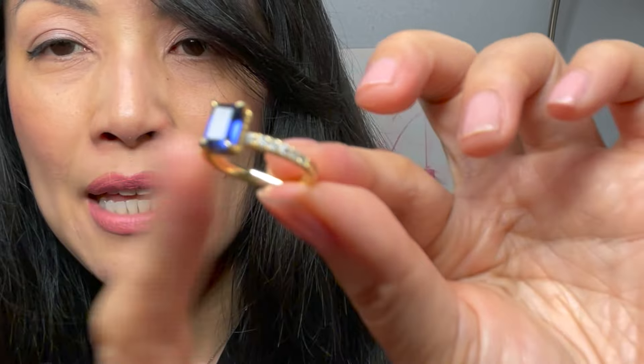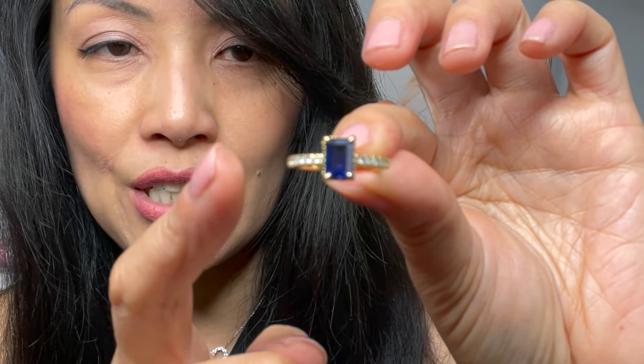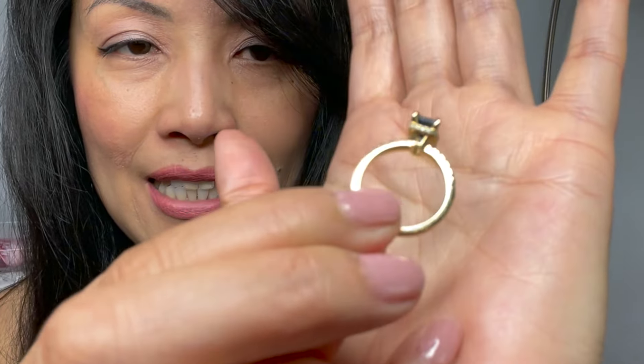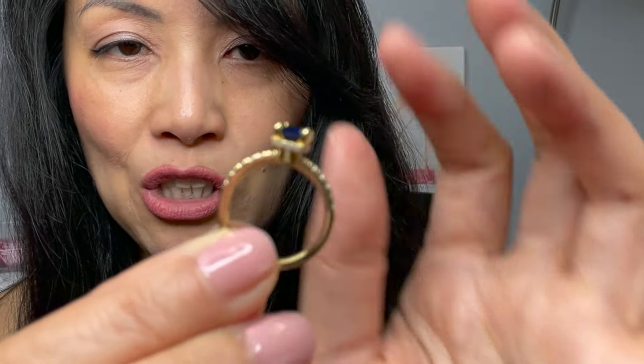You can pick the color of material that you want, whether it's gold, silver, or rose gold. I love the hidden halo design — the hidden halo seems to be the trend right now. I got so many compliments on them.